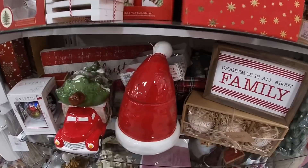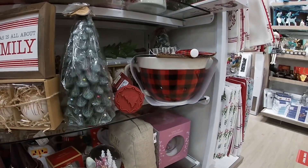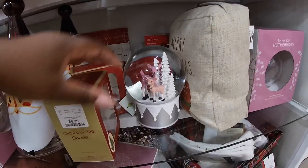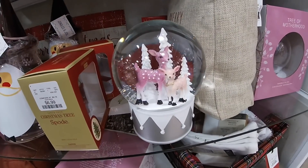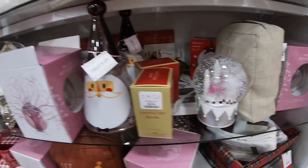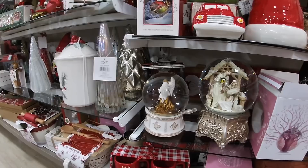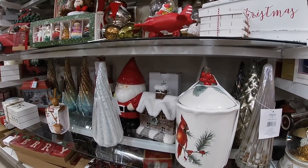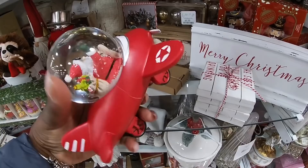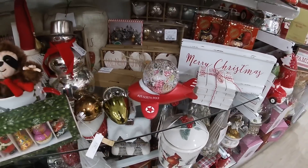It has some more decor on the other side — I'm going to show you guys. Oh, that's cute — the flat bowl with the spoon and the mixer. Oh, look at how pretty the pink! $14.99, $14.99, $14.99, $14.99, $14.99.